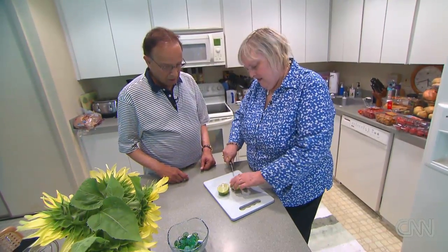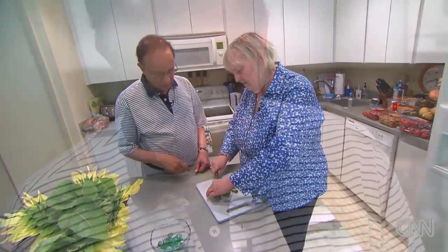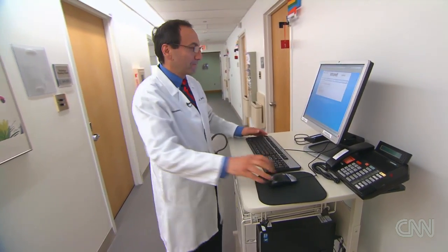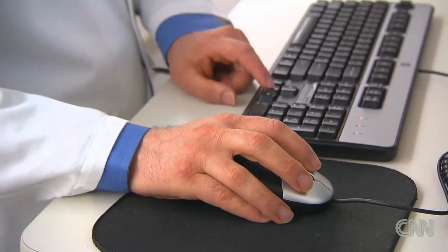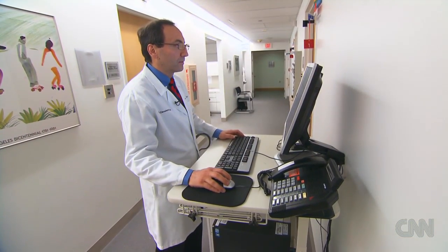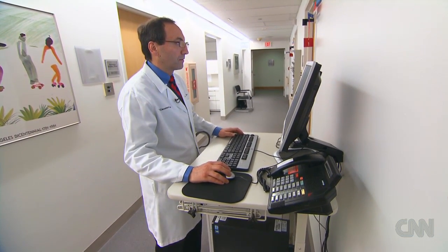There was swelling in his abdomen, legs, and chest, but doctors couldn't pinpoint the exact cause. They suspected it was heart failure, so they called Dr. Raya Dwake. He was working on a new test to detect heart failure using an existing device that measures a patient's breath to diagnose illnesses like kidney and liver disease.